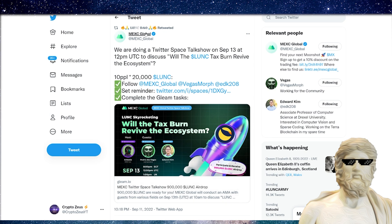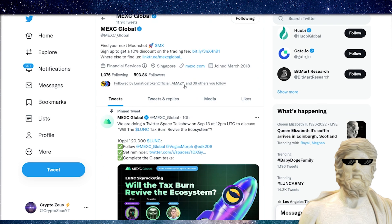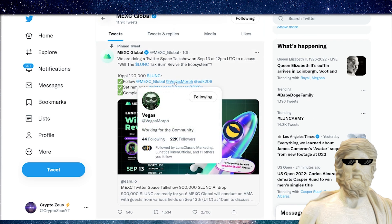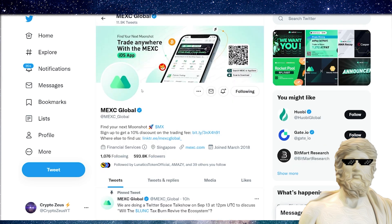MEXC is a smart crypto exchange making the smart moves in the crypto space — they're giving the people what they want. The Terra Luna Classic community wants a 1.2% burn, and MEXC was the first mover on this. Other crypto exchanges talk about 0% fees, but we don't want a 0% fee — we want a 1.2% fee on the spot volume of these crypto exchanges. That's exactly what we want right now.